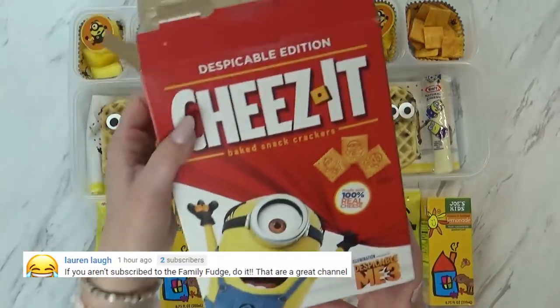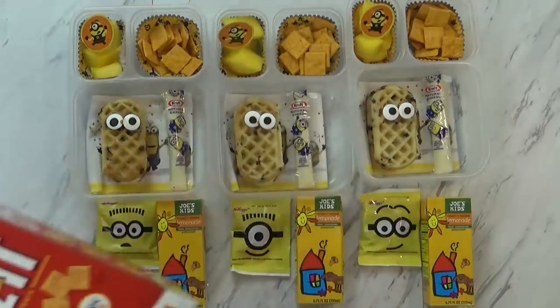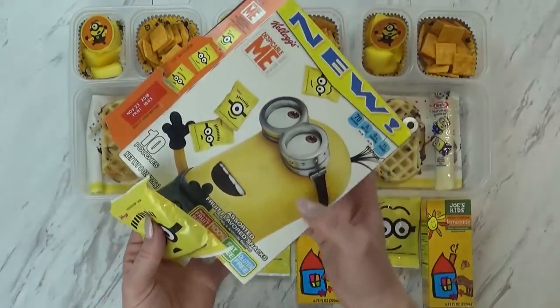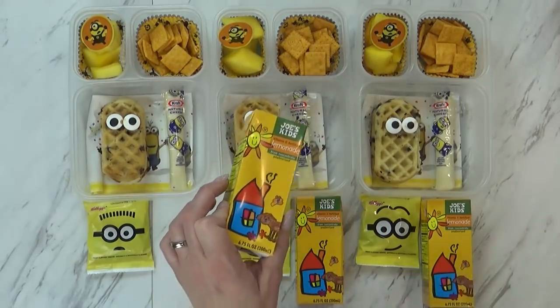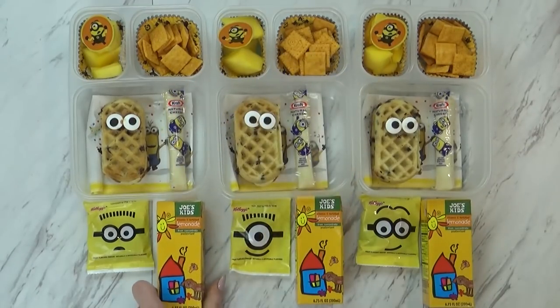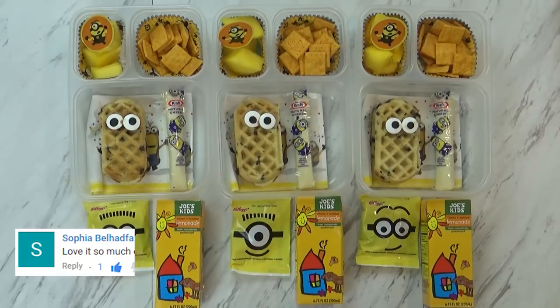Back over here I have some Cheez-It crackers — the Minion ones, with little characters on each cracker. Lastly, I have a special treat: I found these Minion gummies at Walmart and they look so cute — we don't get these all the time but they're perfect for today. And to drink, I'm giving the kids some lemonade from Trader Joe's — I couldn't find any Minion drinks, but this one was the right color. We are missing a vegetable today — I couldn't find a yellow vegetable the kids would like, so I just skipped it. They can have vegetables for dinner!